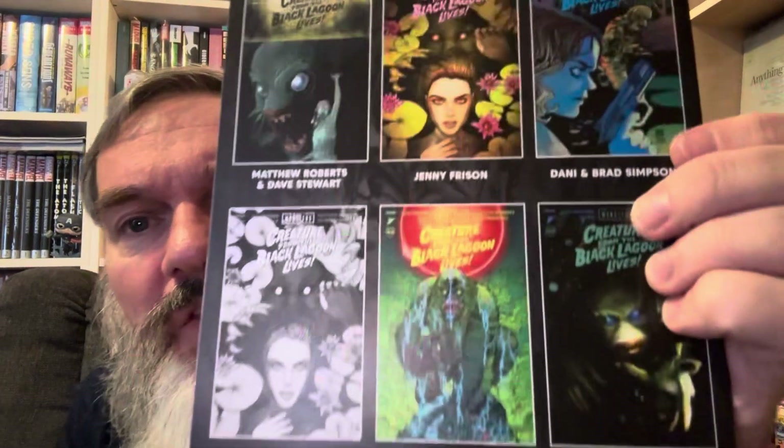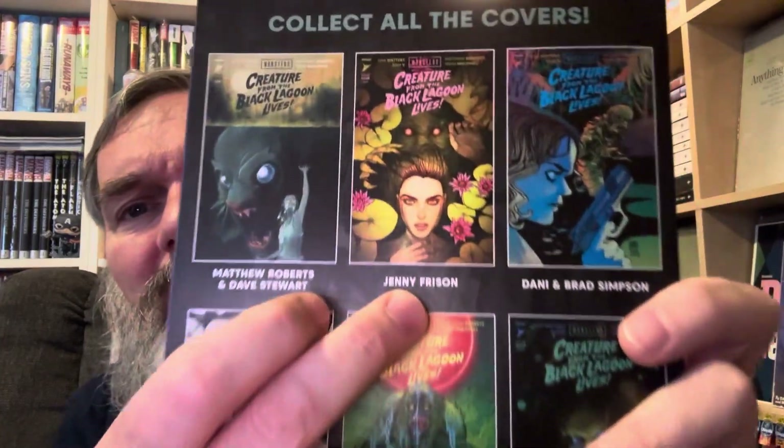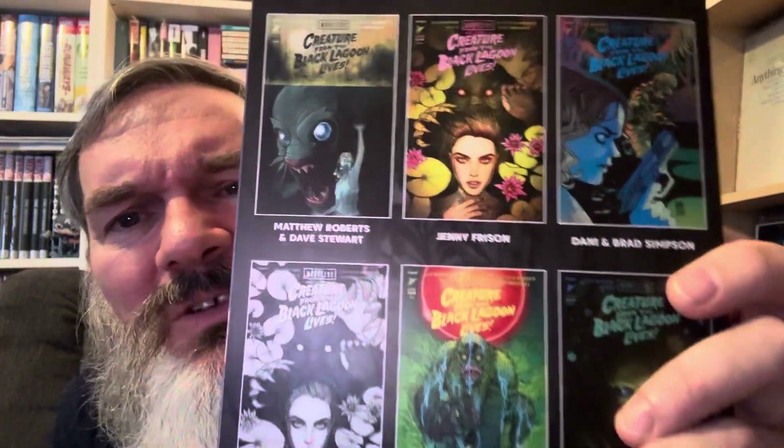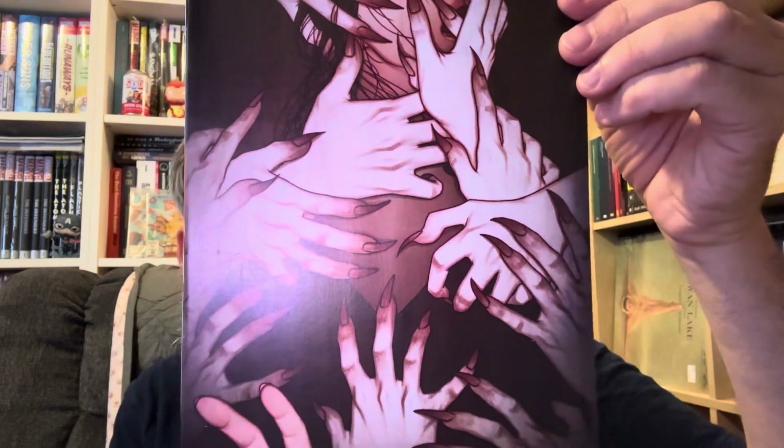This is 'Creature from the Black Lagoon' number four. Looking at the other covers available, I don't think this is the best one. I also have the Jenny Frison one, and here is a Boom 'Hello Darkness' number one — definitely a Frison cover, pretty cool. But I think the market for me is saturated with Jenny Frison art; there's just too much to keep track of and I get frustrated with that.